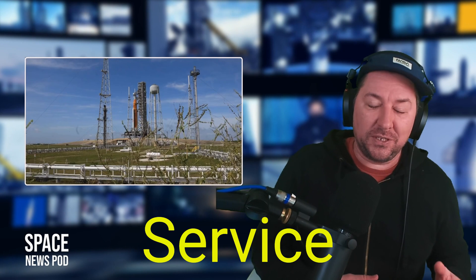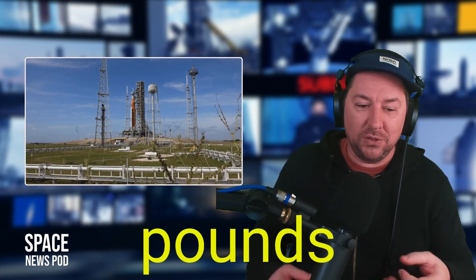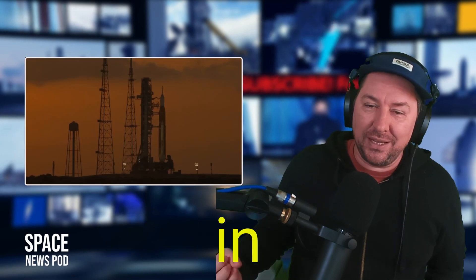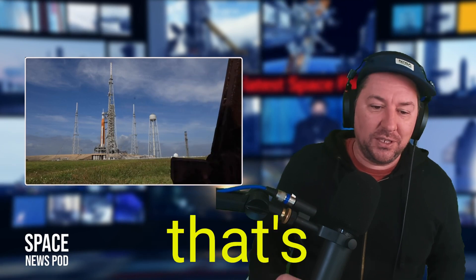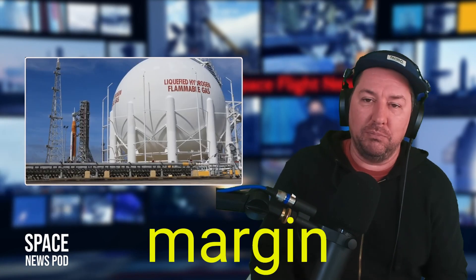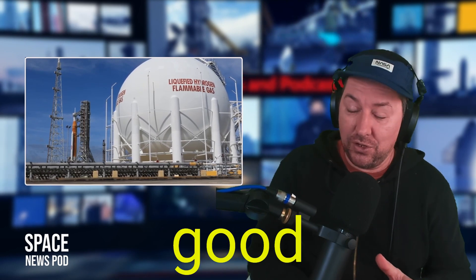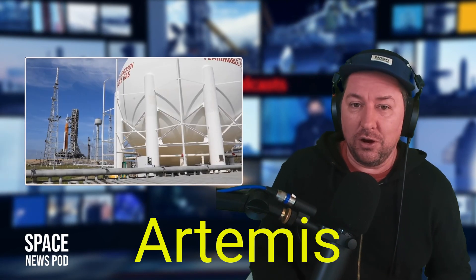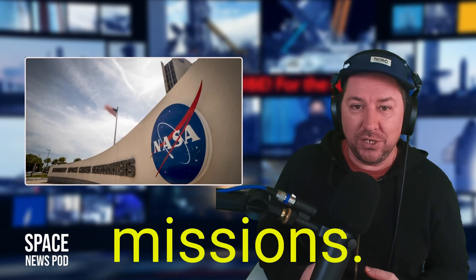Prior to the European Service Module's burn, a total of 5,681 pounds of propellant had been used — 203 pounds less than expected before launch — leaving about 2,004 pounds of margin for this mission. That gives a good margin for the Artemis II and Artemis III programs, providing some flexibility so future missions don't have to be executed perfectly.